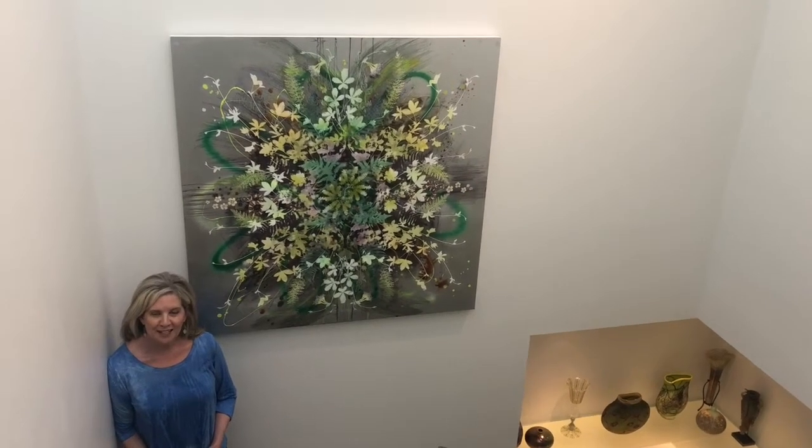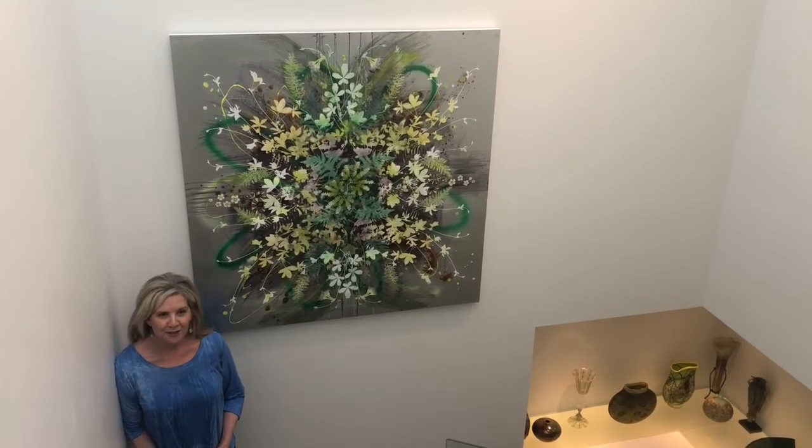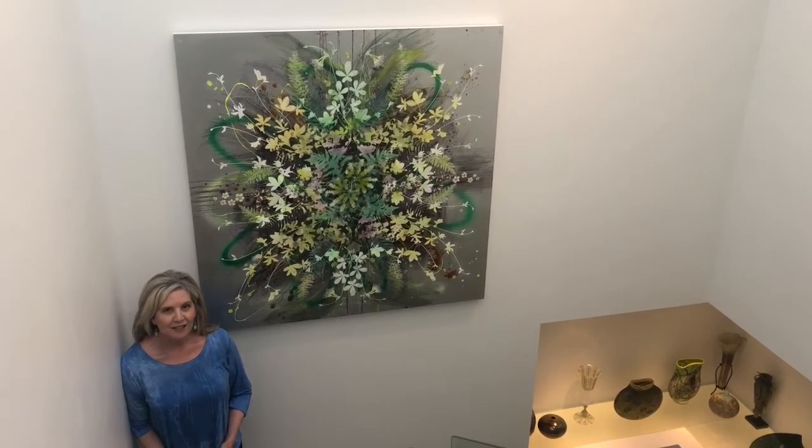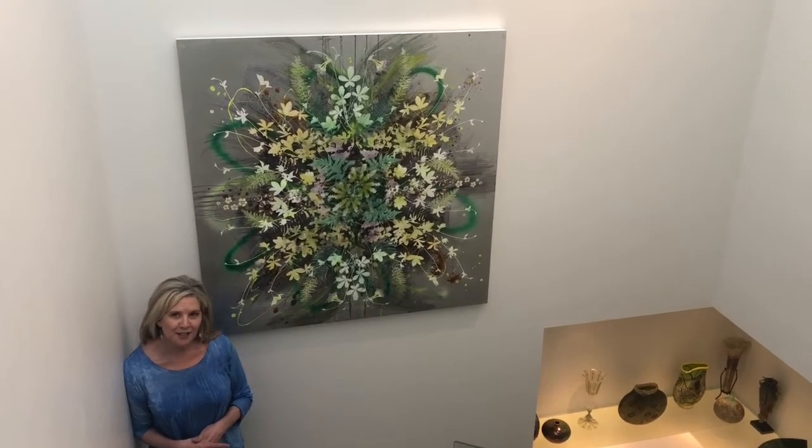Hi, my name is Dana and I'm an art collector and an art lover. And today, Bobbi Walker of Walker Fine Art is here.